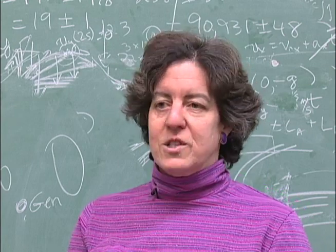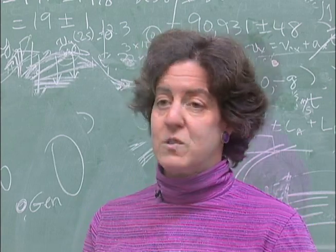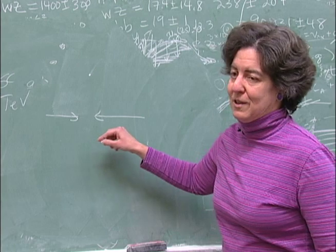By going to smaller distances and greater energies, we can probe what we think happened at the start of the universe. You have a proton coming here and a proton coming here. In reality, there's like 10 to the 11th protons.